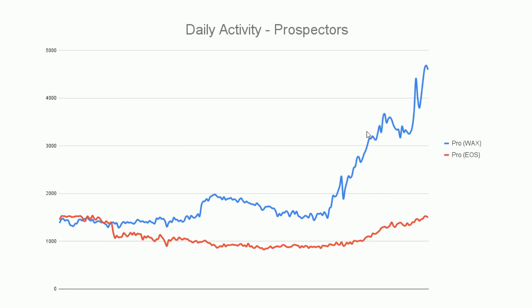Thanks for watching. This is Blockchain Gaming World, where every month we look at on-chain activity figures. There's lots of off-chain activity we can't measure, but we try to keep an eye on what's going on. We have lots of other videos about blockchain games, so if you're interested, please subscribe.